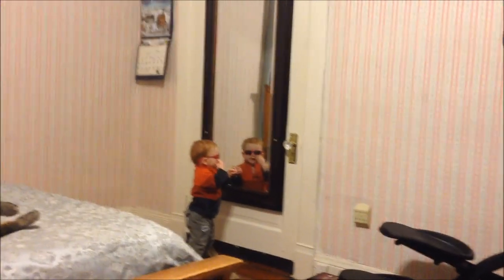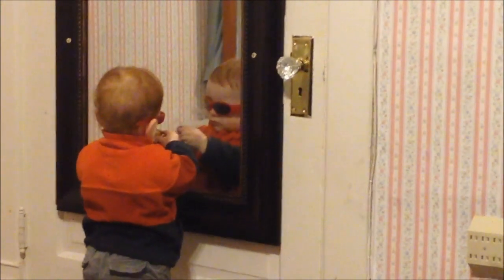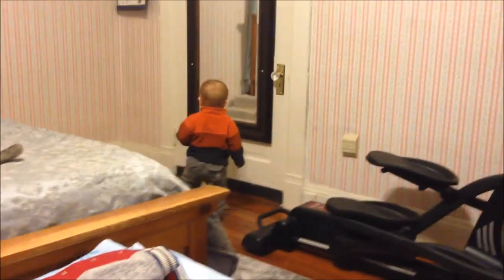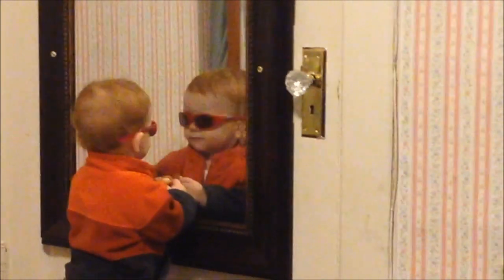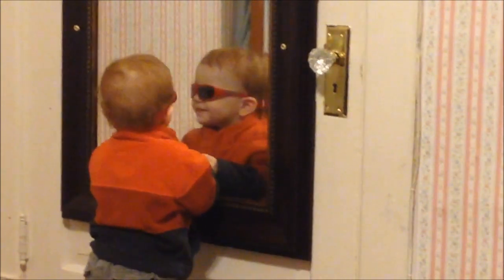There's a baby with glasses on — he's looking cool. He saw himself in the mirror and seems to be enjoying it. The family tries to get him to kiss the little baby in the reflection, which is quite cute.